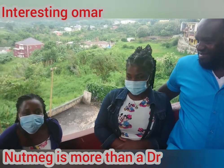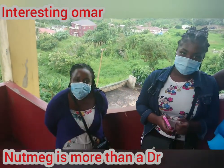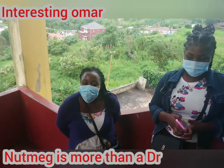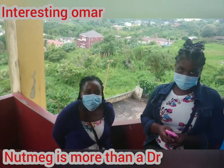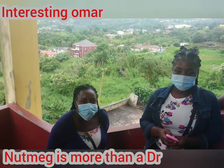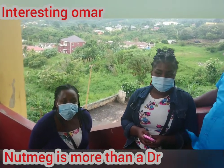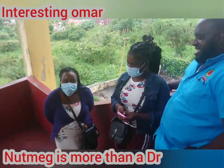Do you know that nutmeg actually has health benefits? No, I did not. Did you know that nutmeg helps to relieve pain? No.